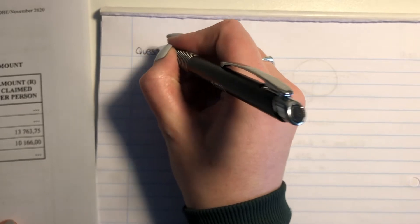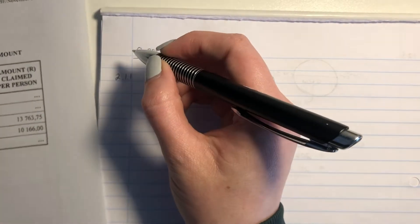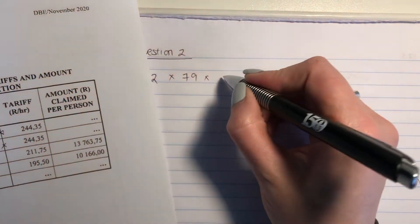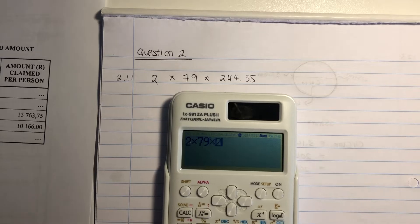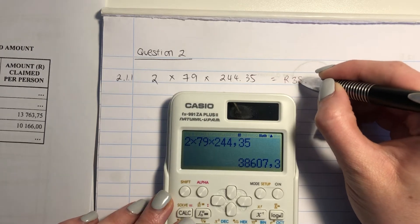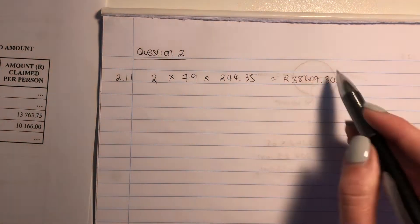Please make sure that you are starting on a new page — that's what the instructions say. So it's 2.1.1: two people times 79 hours times R244.35 per hour. All you need to do is pop that into your calculator — 2 × 79 × 244.35. And your answer, remember to do it in Rand, is R38,607.30. That's how much they were paid together.